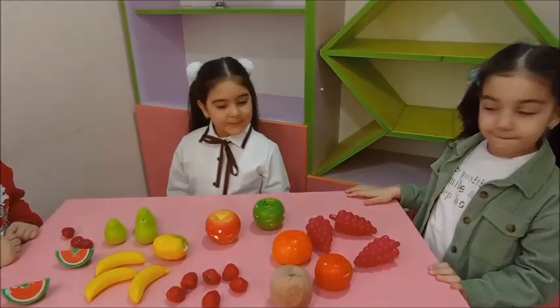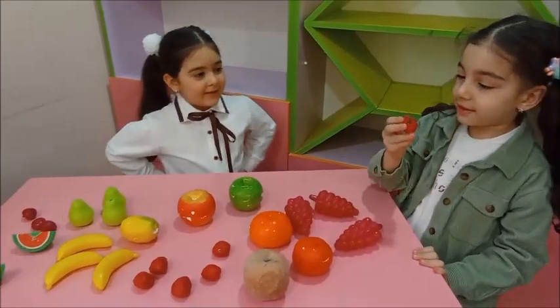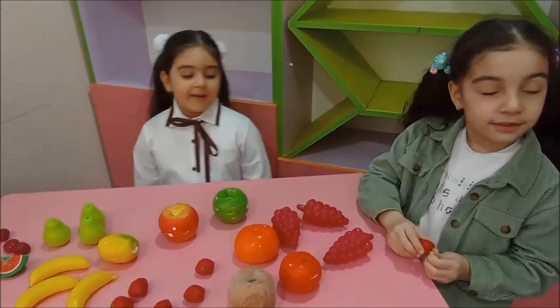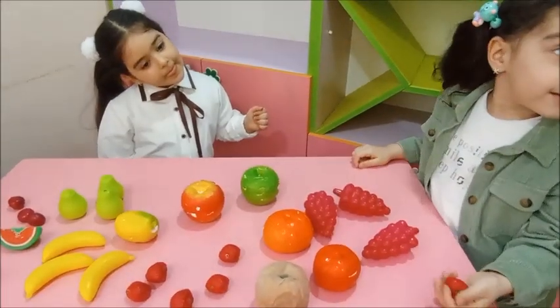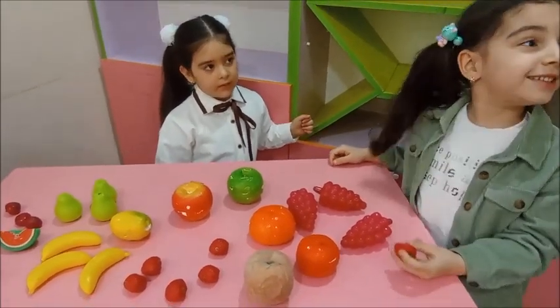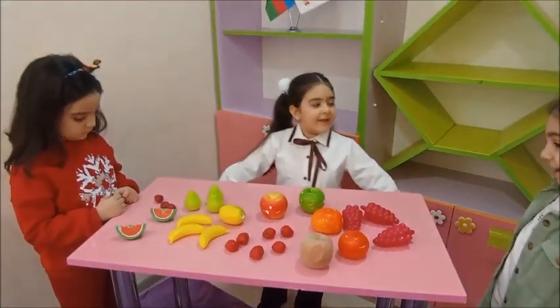Dennis, can you show me strawberry? Okay. What color is it? Red. How many strawberries are there on the table? One, two, three, four, five. Again, please. One, two, three, four, six. Six. Yes. Do you like strawberries? Yes, I like it.